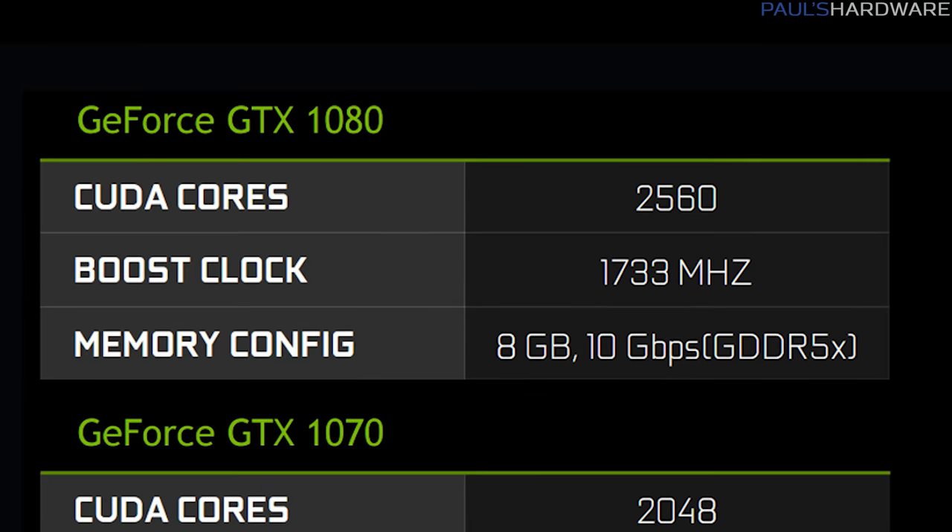First, there's the GTX 1080. This one still has 2560 CUDA cores, a 1733 megahertz boost clock, 8 gigabytes of 10 gigabit-per-second GDDR5X memory, and this will replace the GTX 980 in a laptop — so that's a nice upgrade.